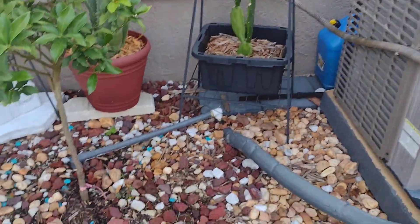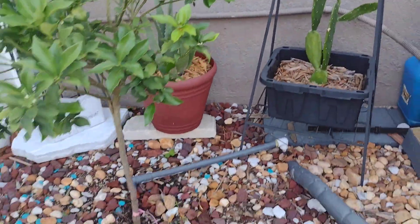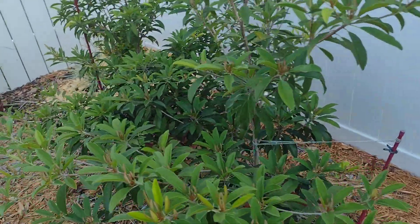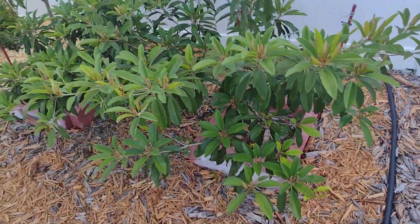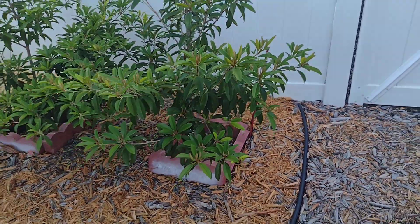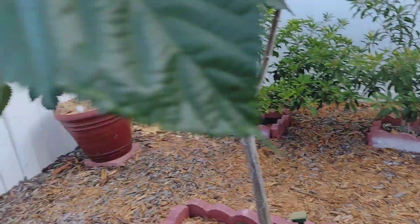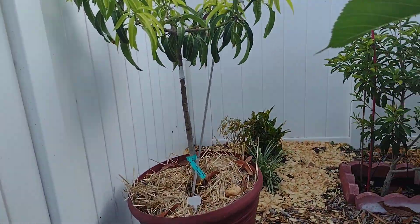We got some cactus back there and some aloe. Over here we got some sapodillas. There's the Alano — a couple of fruits on it, and some flowers back there. I can't bend down that far to show you, but those are the Alanos — there are two of them.